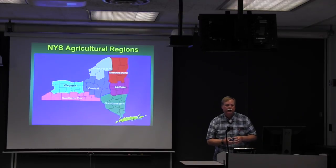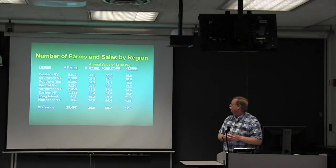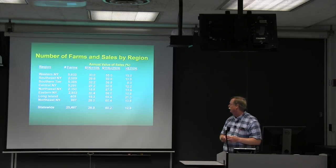You're probably familiar with New York State agricultural regions. Data are broken down by agricultural region, and you'll see some patterns that emerge. In terms of total farms and sales, roughly 60% reported values between $10,000 and $250,000. The highest percentage of farms reporting more than $250,000 in sales was on Long Island — one in five farms — while the lowest was in the southern tier at only 8%. The big farming regions are western New York, southern tier, and central New York.